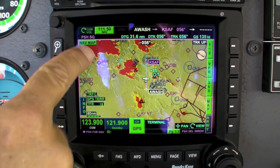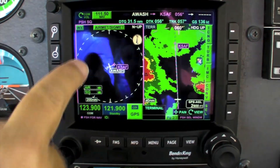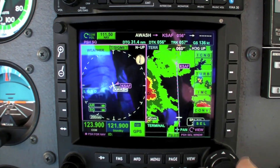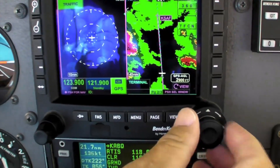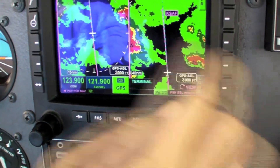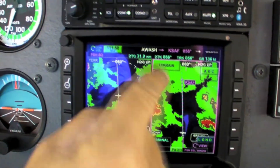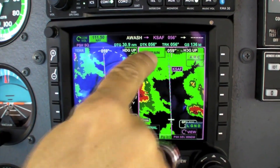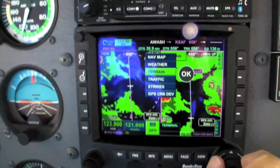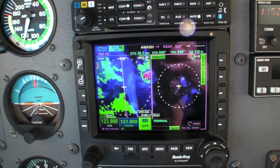Right now we have a single big screen dedicated to the nav map. If I push the page button, I get two screens, and with a knob I can now select terrain, traffic, or weather. So I can put terrain on one side, and use touch or the knob as an alternative input. Now I have two screens set up the way I want — terrain and traffic.